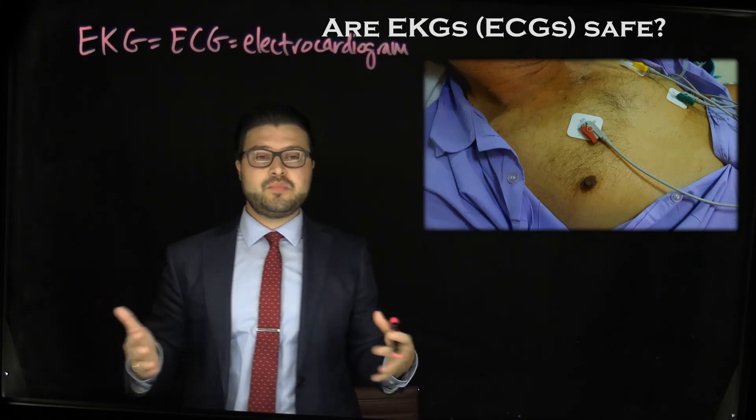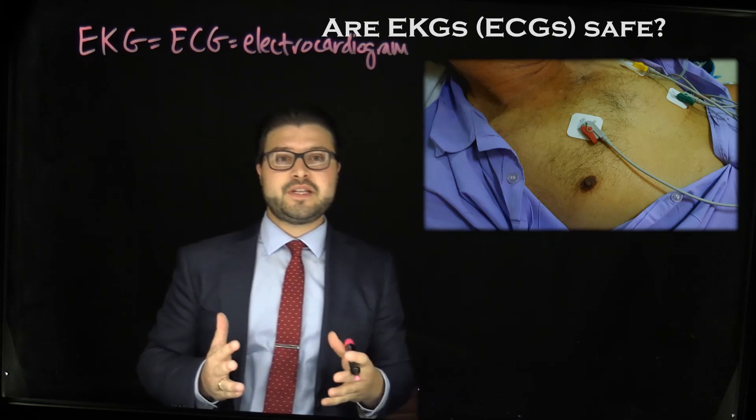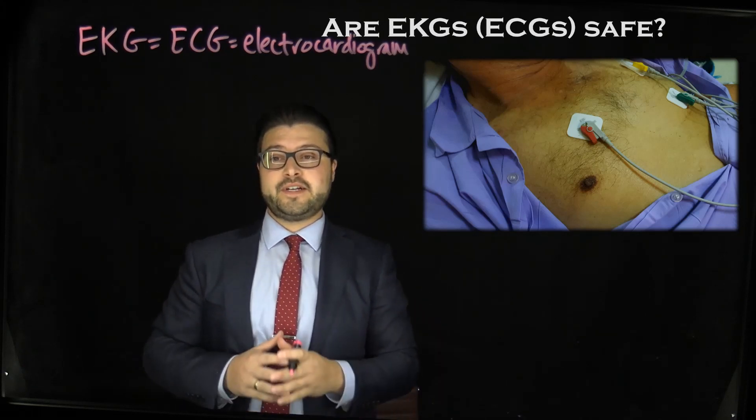An EKG is essentially a simple diagnostic test that measures the cardiac activity of your heart, and it can tell us quite a bit.